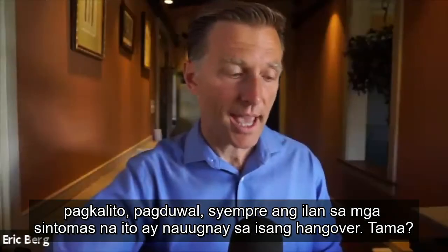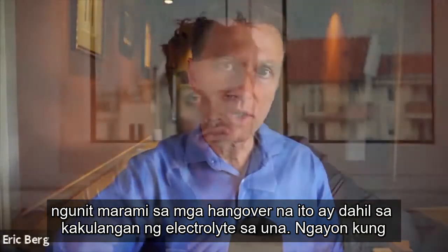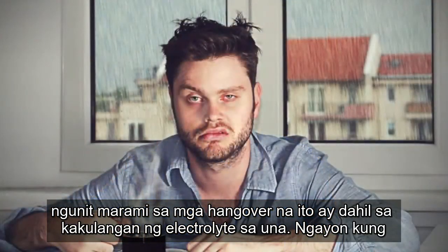Some of these symptoms are related to a hangover. A lot of hangovers occur because of electrolyte deficiency in the first place.